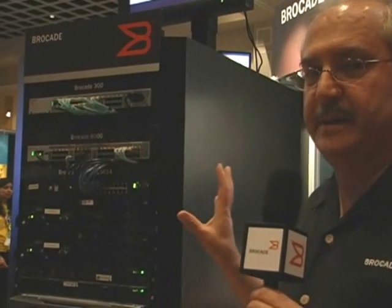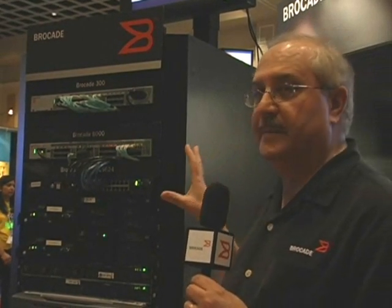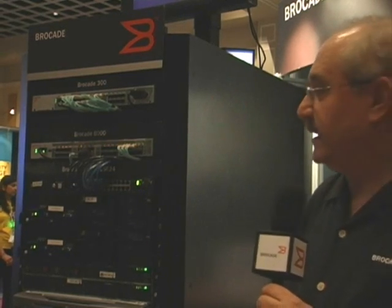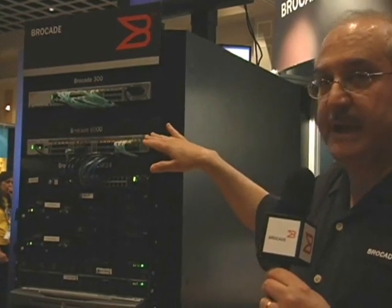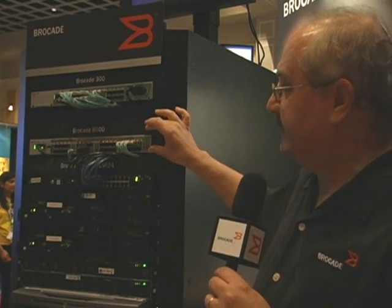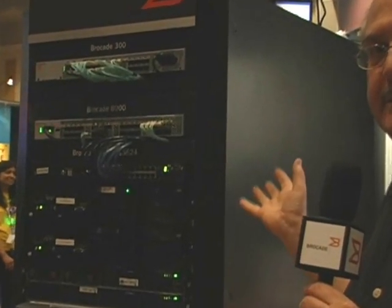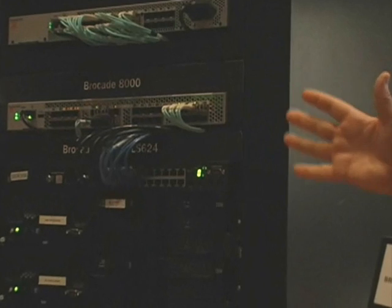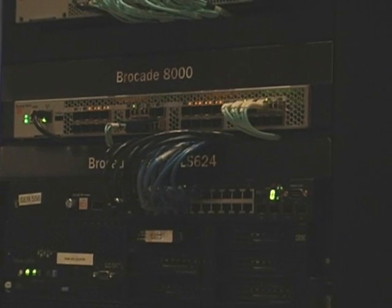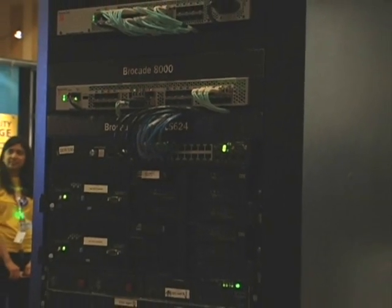What we are showing here is a demonstration that we have constructed specifically for the show. All this tower here that you see in the rack shows our new product, the Brocade 8000 — that's an FCOE switch in a one new rack unit — connected to the new CNAs that we announced today. They both are connected to storage devices from our OEM partners Network Appliance and EMC.